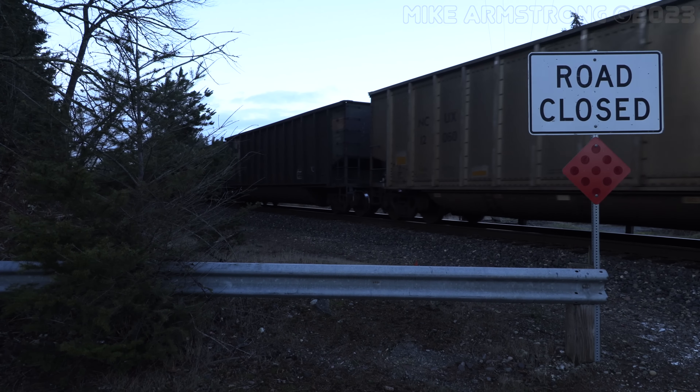I got ahead of the train as it passed through Burlington and Mount Vernon. With light starting to fade quickly, I settled on a crossing on the north side of Stanwood as my last location to catch the train. I had no time to spare as the headlight of NS1810 appeared in the distance.